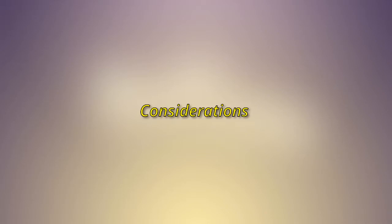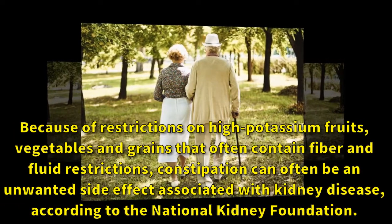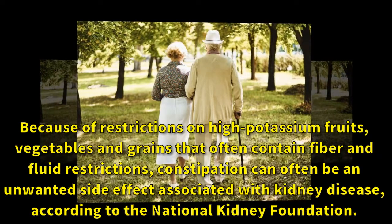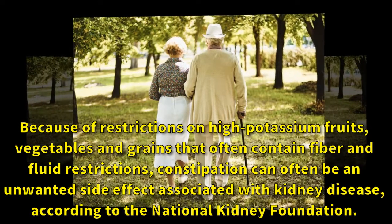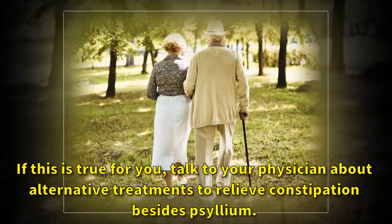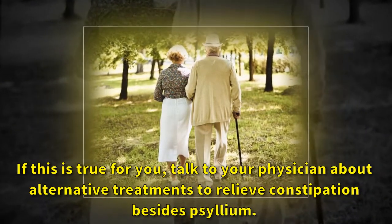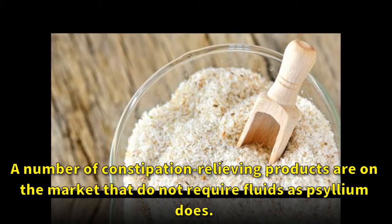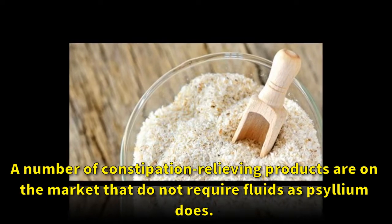Considerations. Because of restrictions on high potassium fruits, vegetables, and grains that often contain fiber, and fluid restrictions, constipation can often be an unwanted side effect associated with kidney disease, according to the National Kidney Foundation. If this is true for you, talk to your physician about alternative treatments to relieve constipation besides psyllium. A number of constipation-relieving products are on the market that do not require fluids as psyllium does.